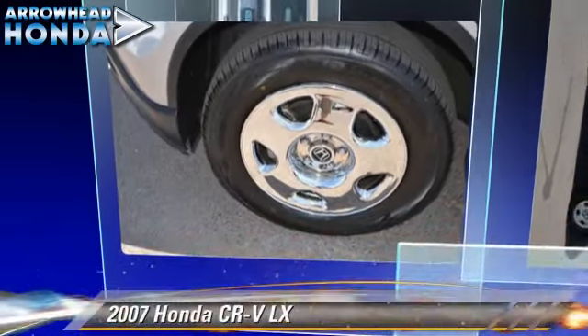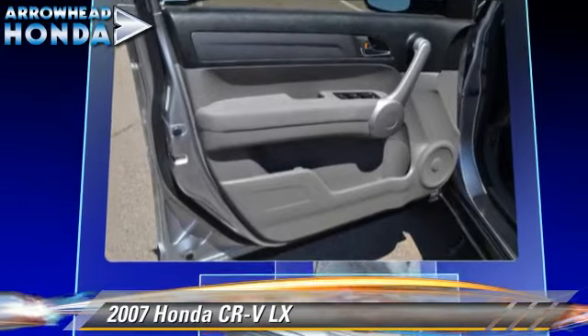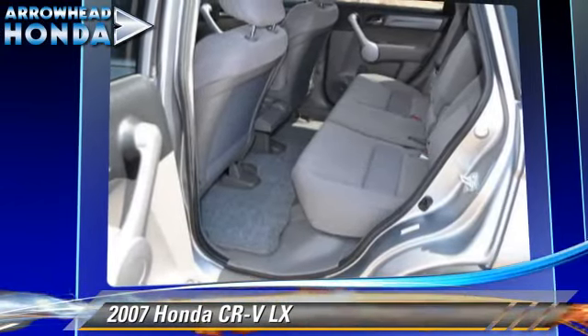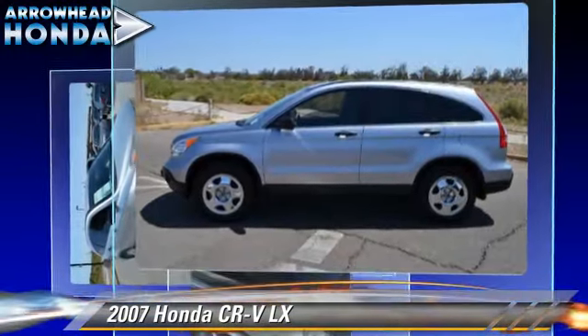The 2007 Honda CR-V LX, powered by a 2.4-liter VTEC four-cylinder engine with a five-speed automatic transmission with overdrive. This vehicle, with fewer than 55,000 miles on the odometer, is well-equipped.